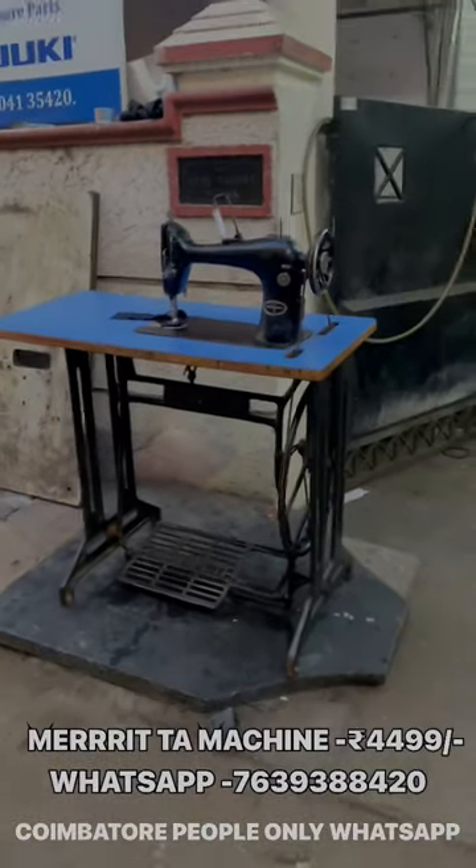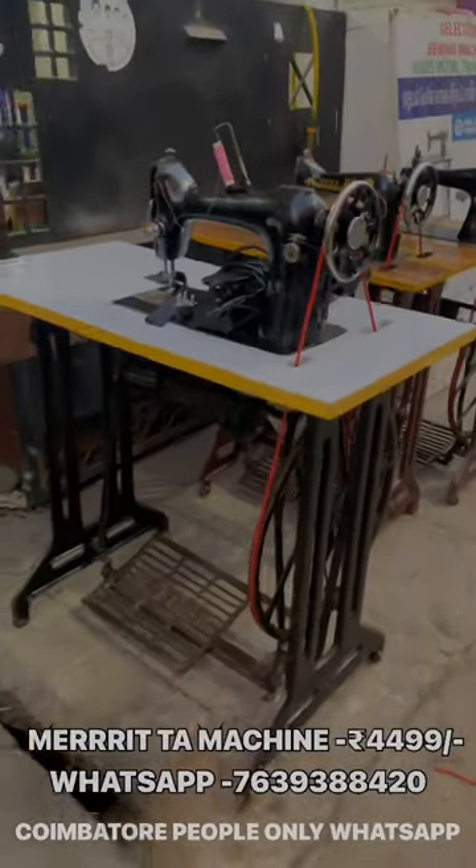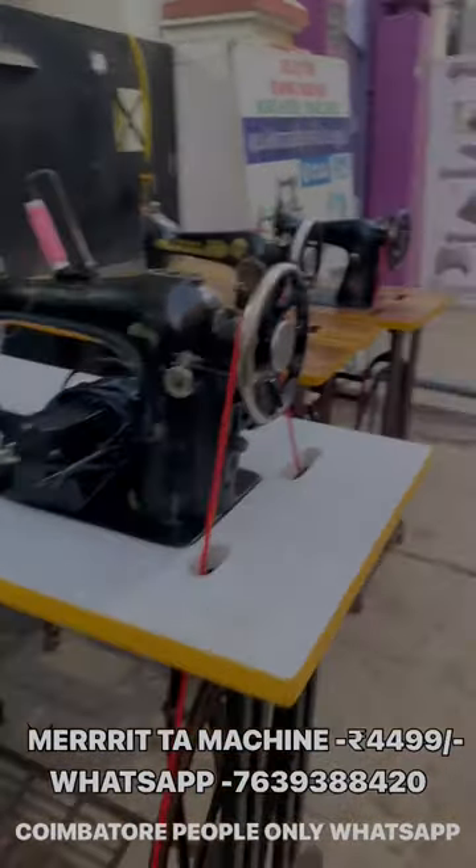This machine is a full set. If you want to buy, there is no chance to buy a 5001p.